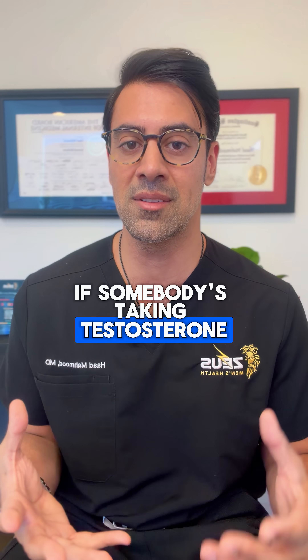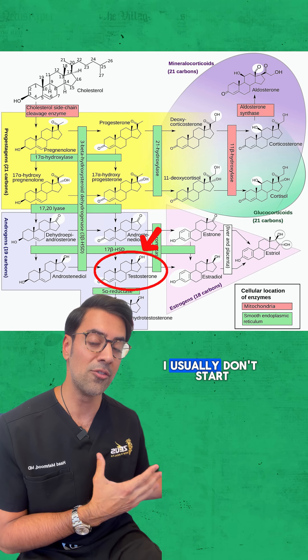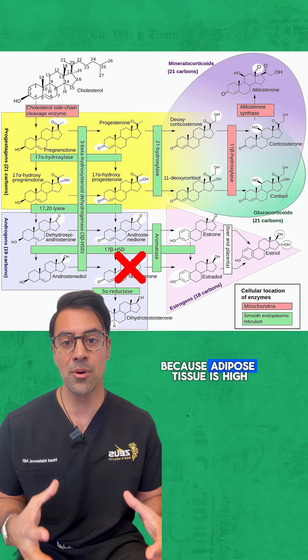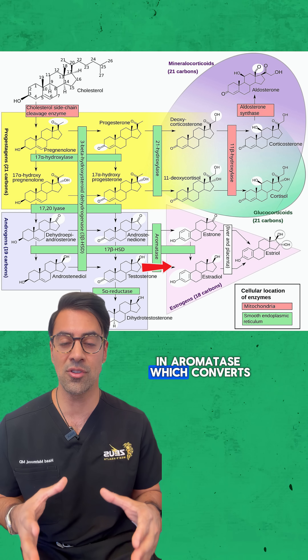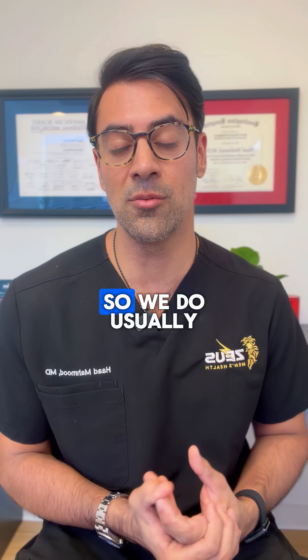For example, if somebody's taking testosterone and not exercising, they're not going to get as much out of it. If somebody is obese, I usually don't start them on testosterone because adipose tissue is high in aromatase, which converts testosterone into estradiol. Estradiol causes gynecomastia — man boobs — and you don't want that.